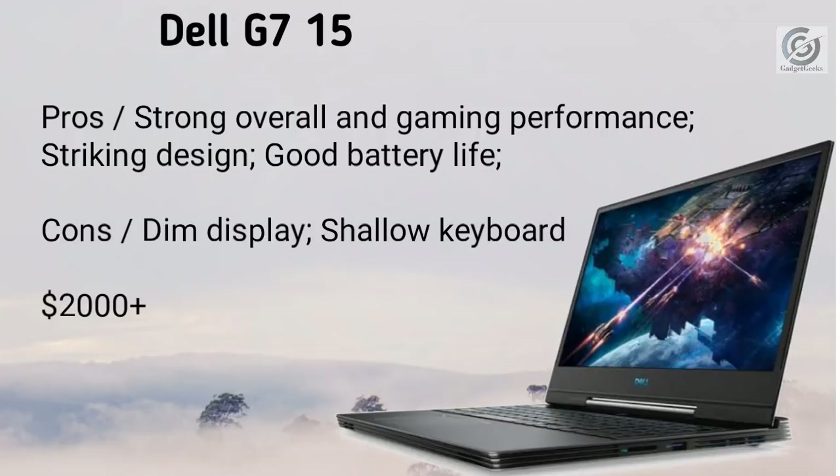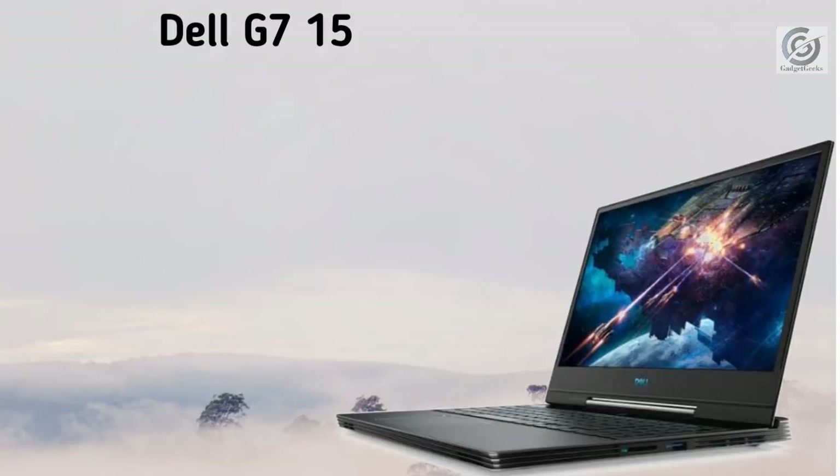This laptop is really powerful and delivers great gaming performance with its thin, striking design and great battery life. However, disappointments include its display quality and shallow keyboard. This laptop will cost you around $2,000 and more.